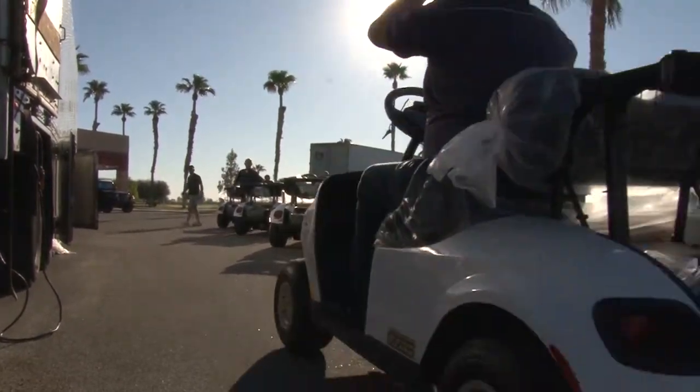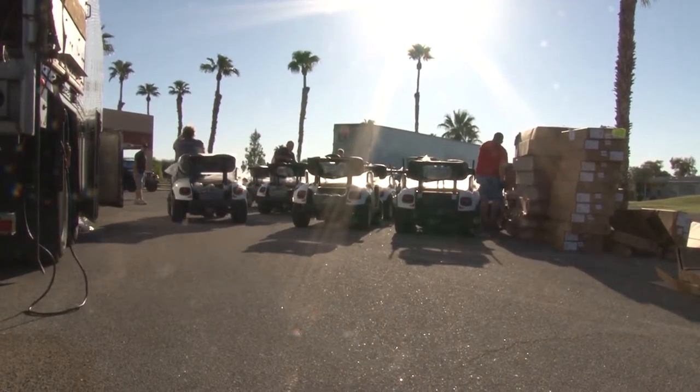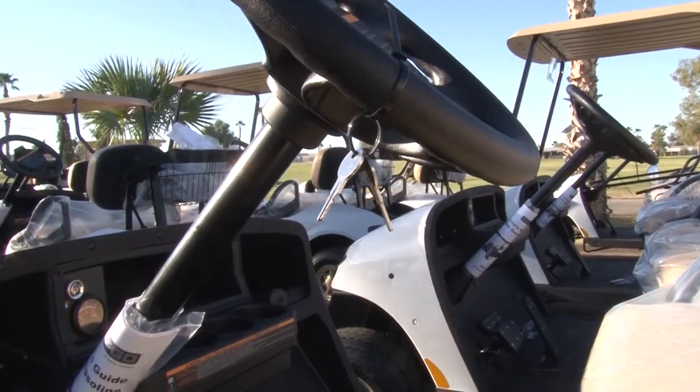These are all gas carts and what we're doing is we're going to be leasing these out to residents if they'd like to keep one. And then we call them back when we have the big tournaments. The carts are completely almost maintenance free. They are gas and we will provide the gas.